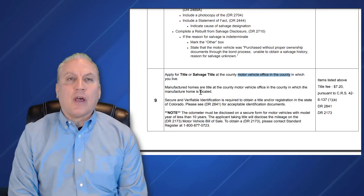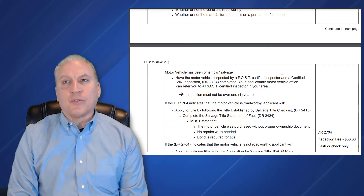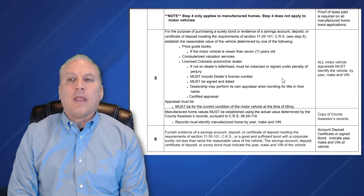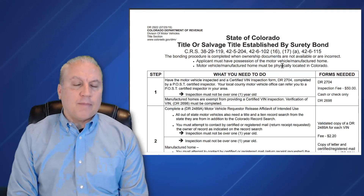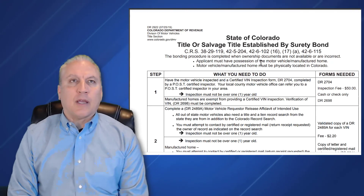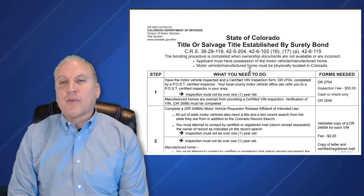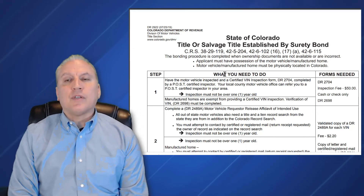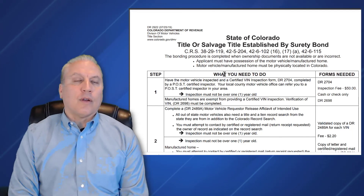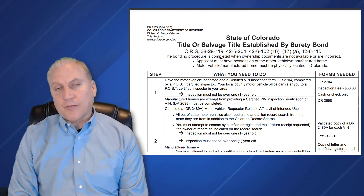That bonded title for a vehicle will reflect on it that it's a bonded title, meaning it was obtained using a surety bond. That designation will remain with the vehicle for a certain period of time — three or five years, depending on the state and depending on the value. However, it's a good way to get a title for a vehicle when you're missing the prior ownership documents, so that you don't have to be stuck with a car or truck you can't put in your name just because the seller didn't give you a title or you lost it before transferring it into your name.